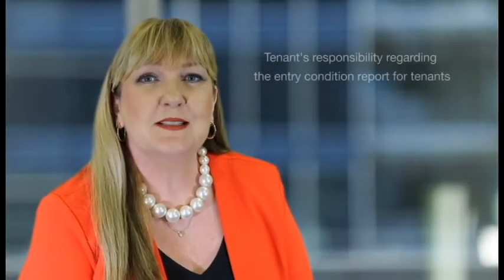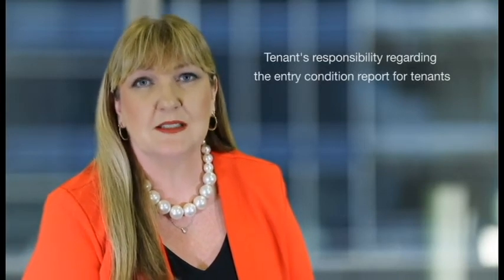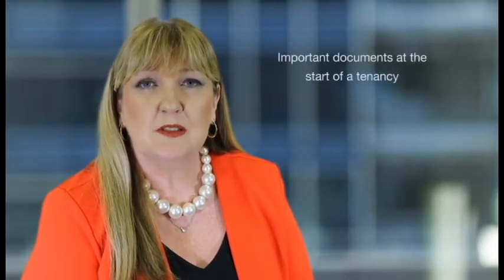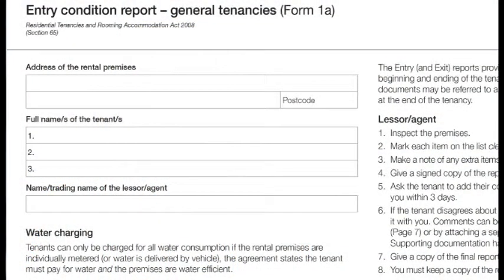Hello. Today's short topic is on the tenant's responsibilities regarding the entry condition report at the start of the tenancy. The Queensland tenancy laws outline rights and responsibilities for property owners and managers and tenants involved in a tenancy. Besides the general tenancy agreement, one of the most important documents at the start of a tenancy is the entry condition report.